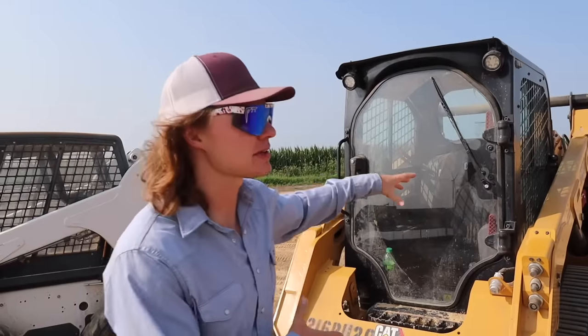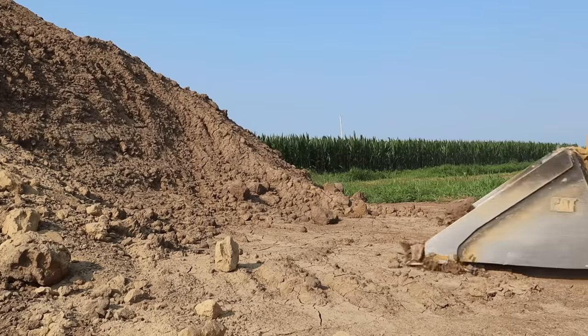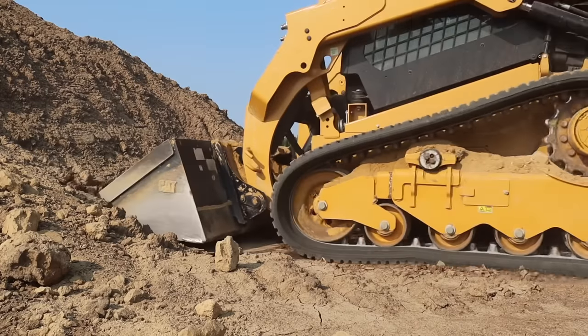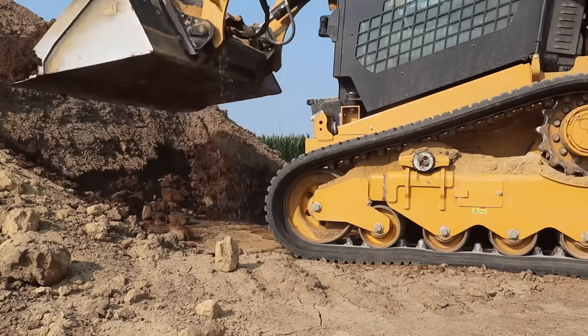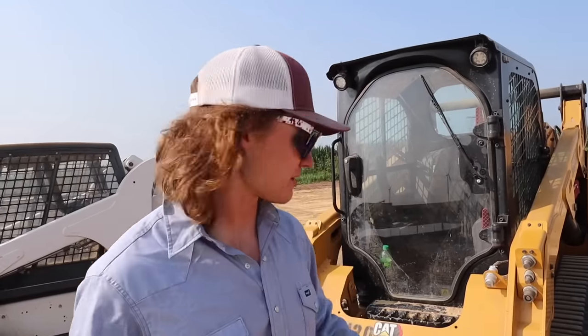Power-wise, this is only a 74 horsepower machine. I would say this is probably on the little weaker end of the power spectrum.